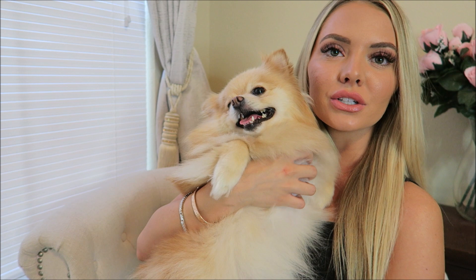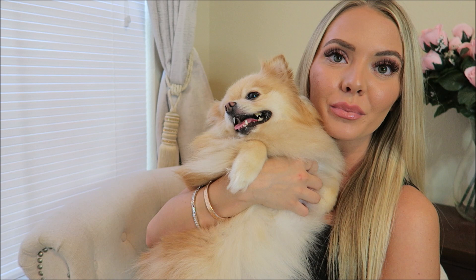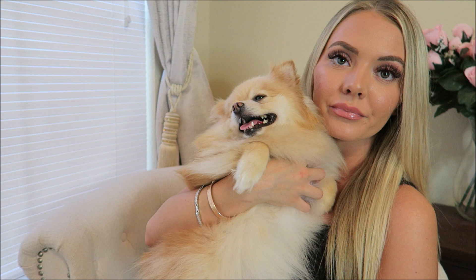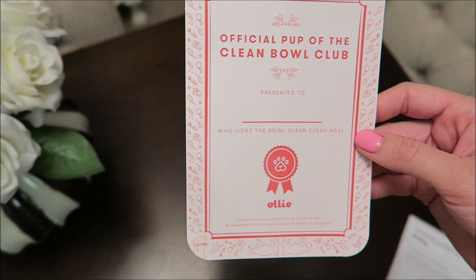One thing I absolutely love is that it tailors your diet and feeding routine precisely to your dog. Whenever you make your account, you get asked your dog's breed, age, activity level, and weight, and it perfectly figures out how much to feed them per day. Another plus is that it helps with weight management because it tells you exactly how much to feed them — Daisy's all fluff, no fat.